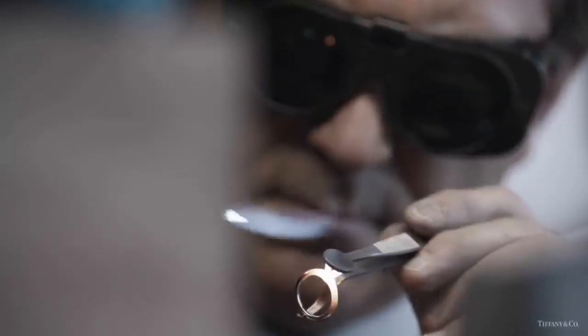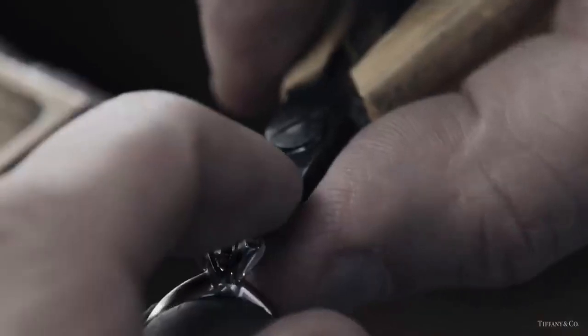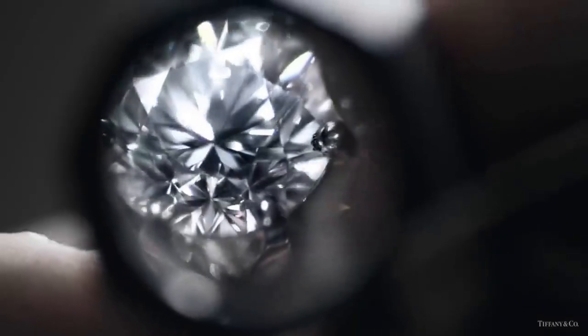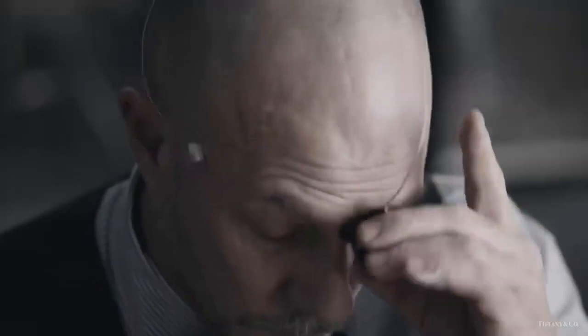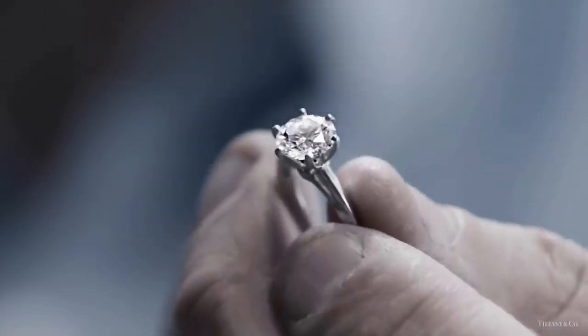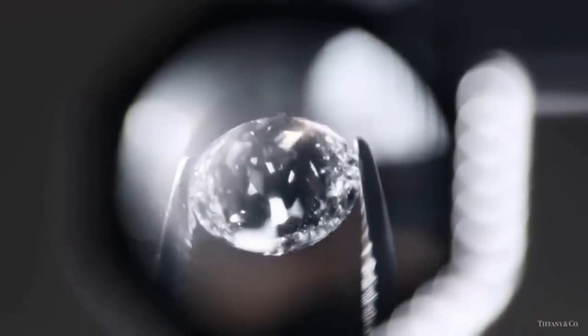These are the hands of the Tiffany makers, and this is the diamond they cut and polish so it sparkles, scintillates, and disperses light like no other. Handmade, hand cut, hand polished — extraordinary for 130 years. This is a Tiffany diamond and this is a Tiffany setting.